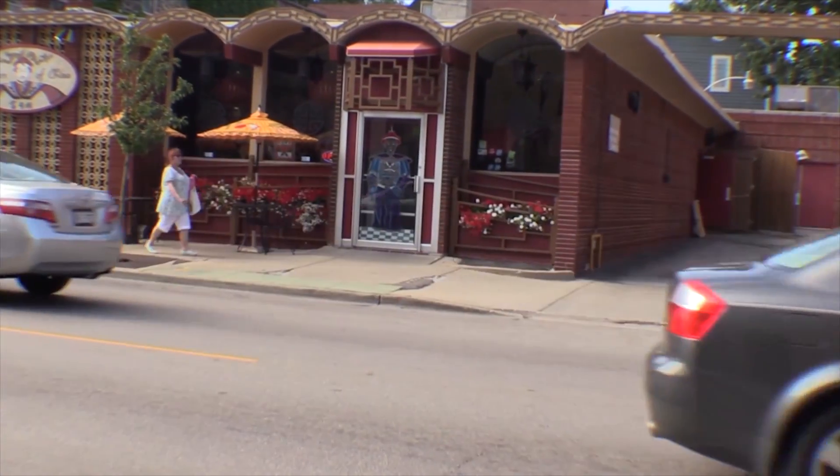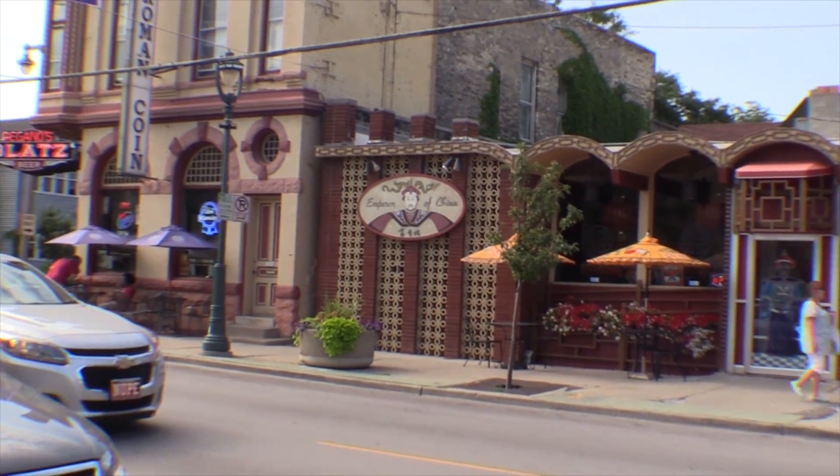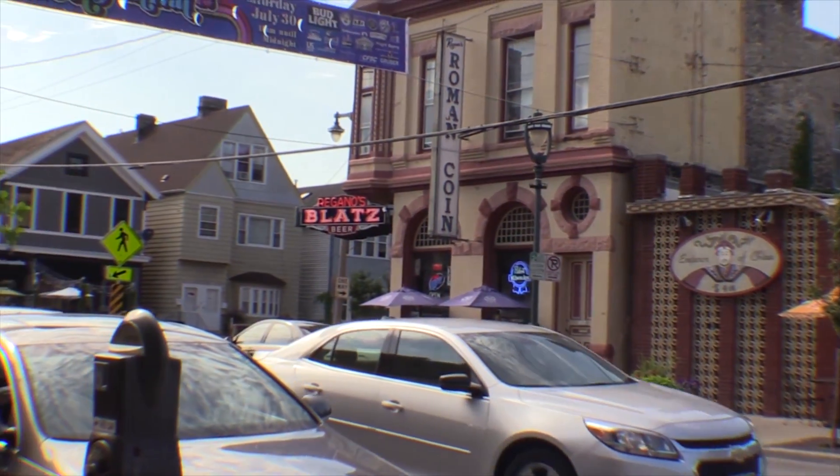The Emperor of China — if you like Chinese food, this is a fabulous little place. It's got a nice dining room, very reasonably priced.